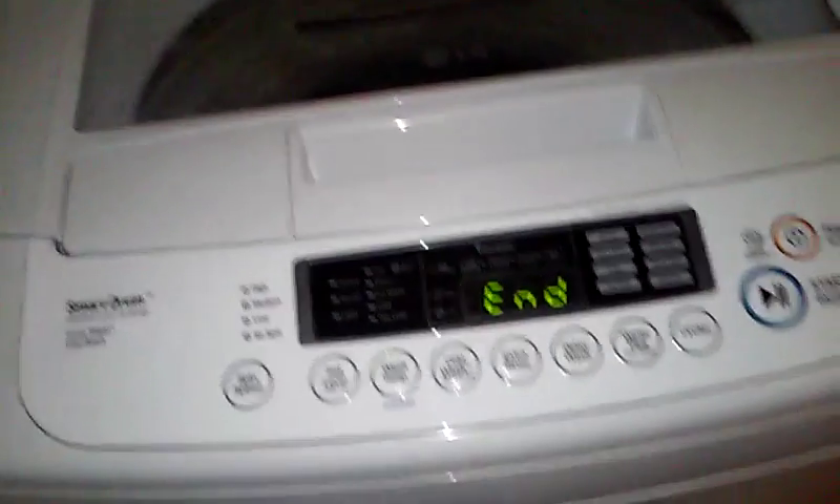This is an inverter drive — well, a direct drive — pretty good washer, LG. It washes pretty good.